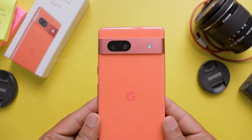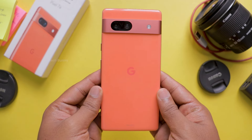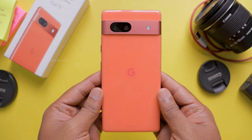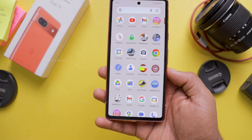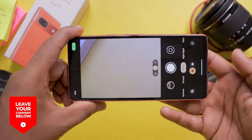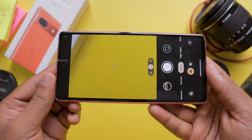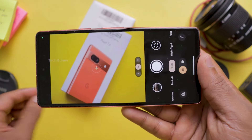I'm curious to see if the Pixel 8a has the same heating issue during camera use — I'll have to test that in the future. This concludes my camera review of the Pixel 7a. If you have any questions or want to know more, feel free to ask in the comments and I'll respond. Also check out these other videos related to the Pixel 7a for more insights beyond the camera.